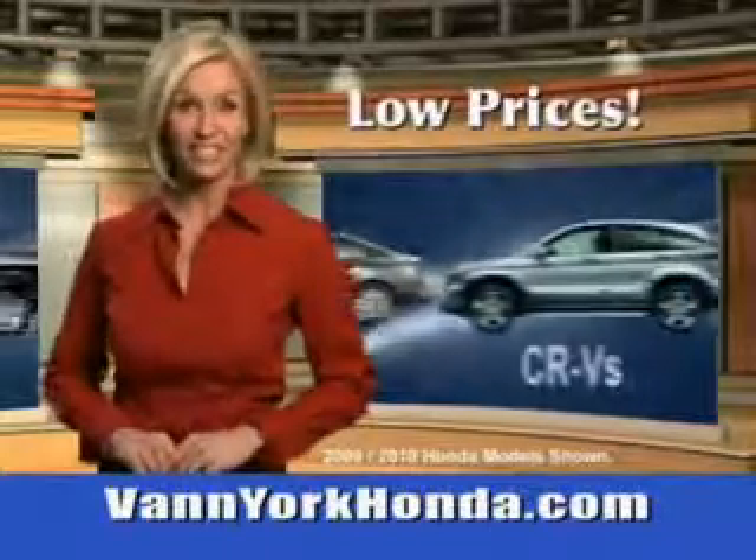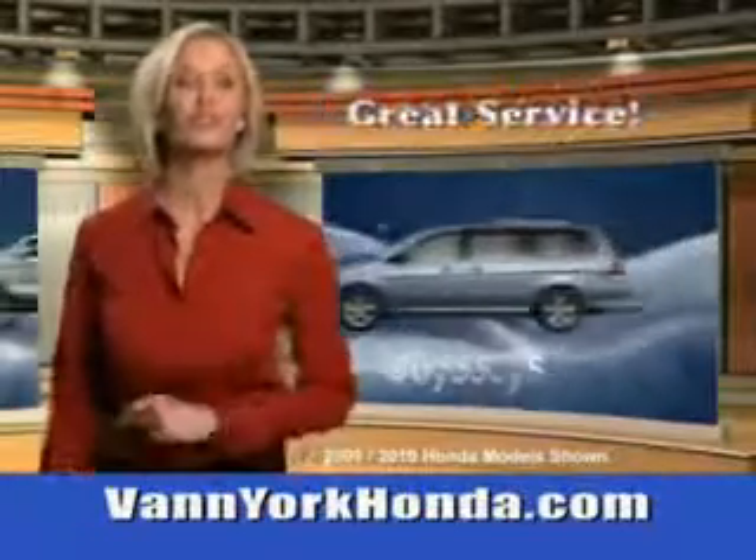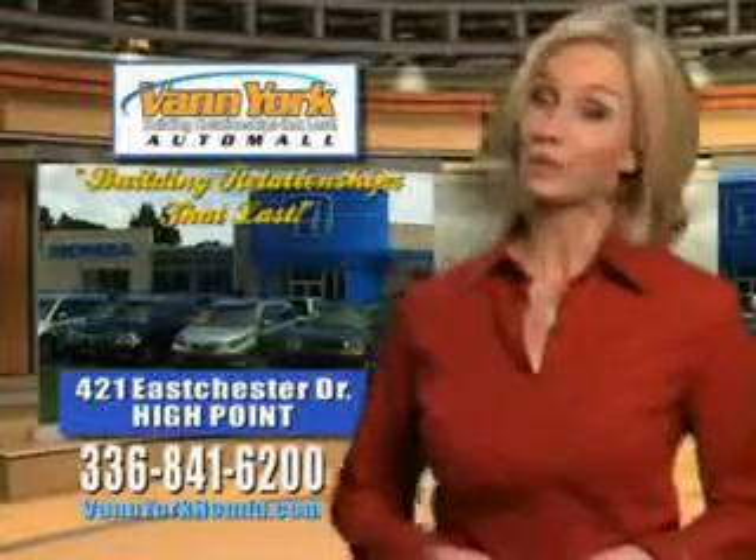Enjoy an exceptional 31 miles to the gallon on this great SUV with features like halogen headlights, auxiliary audio input with iPod-iPhone integration, heated exterior mirrors, power-adjustable lumbar driver seat, remote anti-theft alarm system with engine immobilizer, and much more.